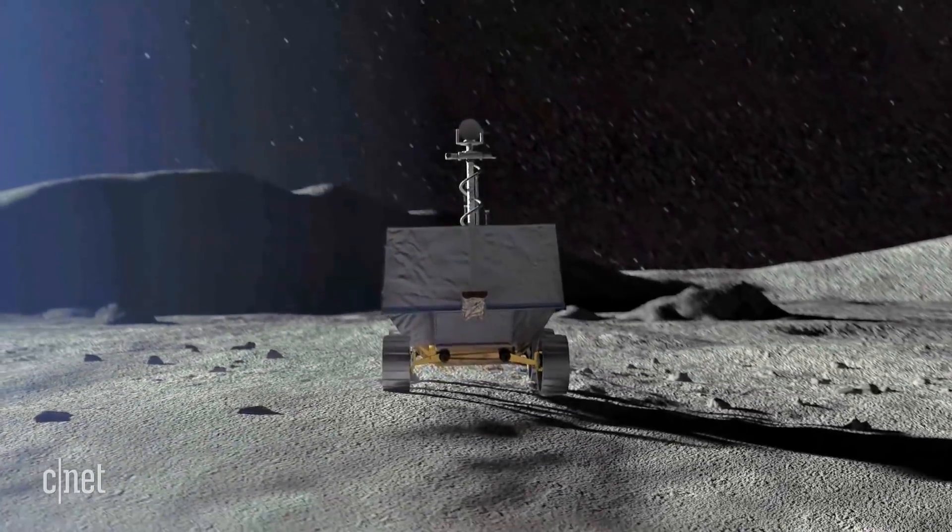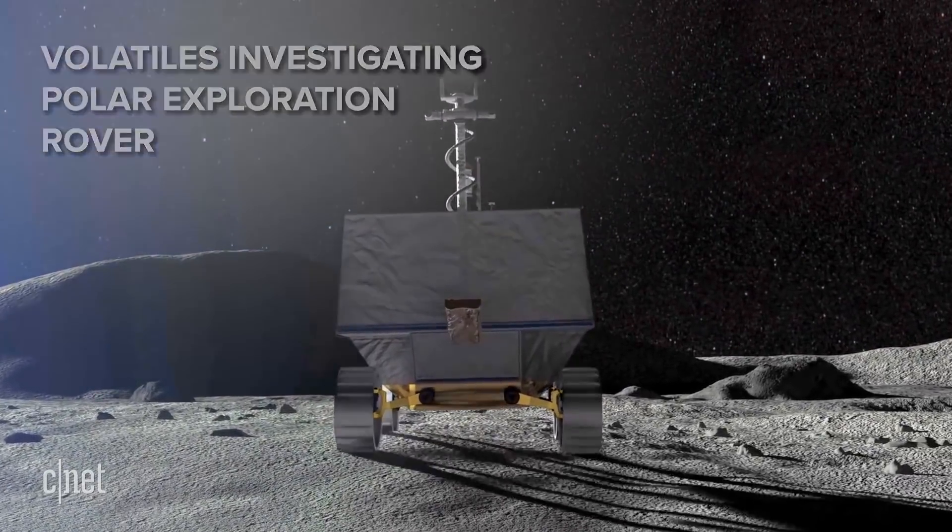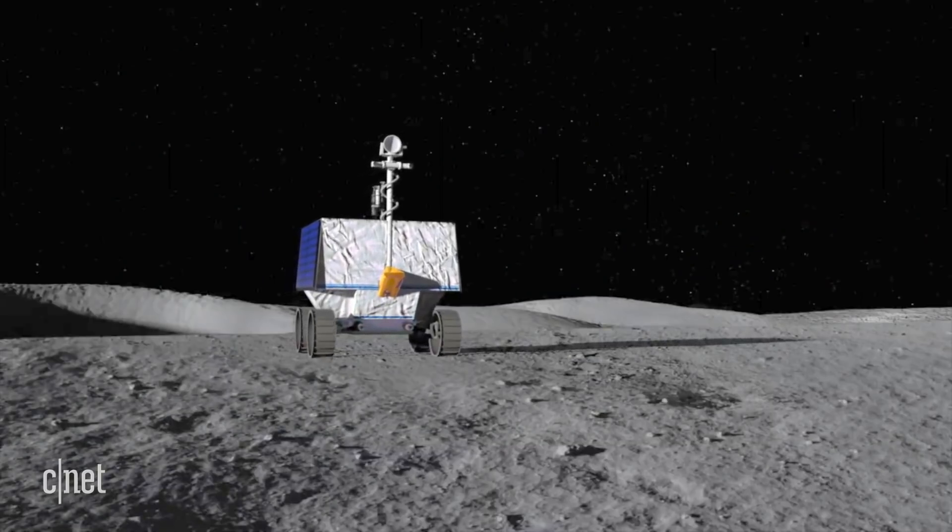This is NASA's Volatiles Investigating Polar Exploration Rover, and it has one basic mission: find water on the moon.